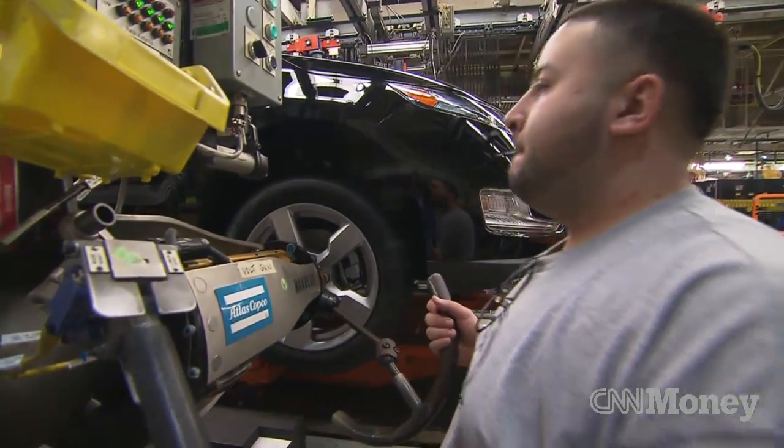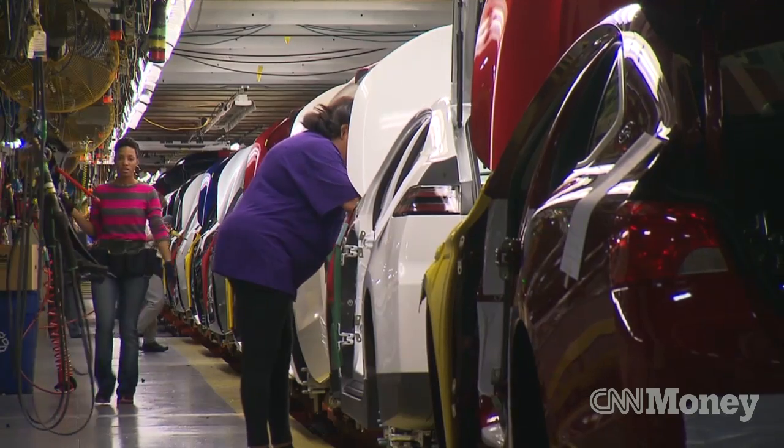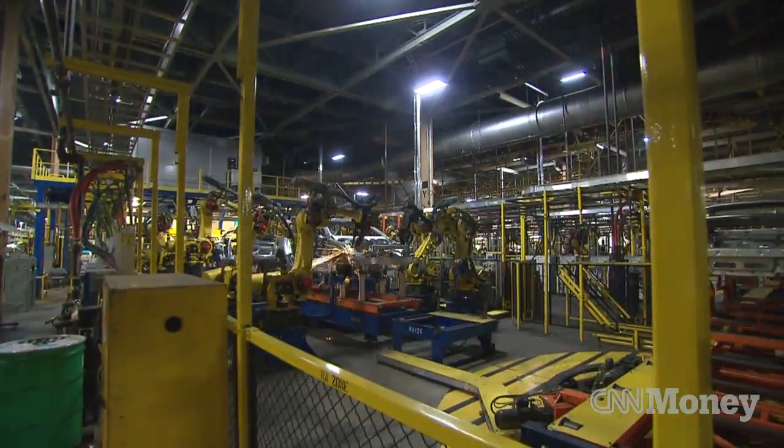There are 1,600 employees working in this 3.6 million square foot facility. Each of these cars is going to travel over 16 miles through two cities before it's even finished being built.